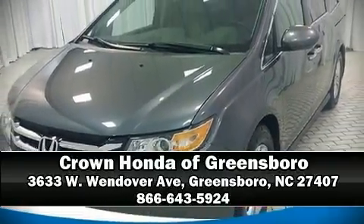Our sales reps are knowledgeable and professional, and we are here to help you.